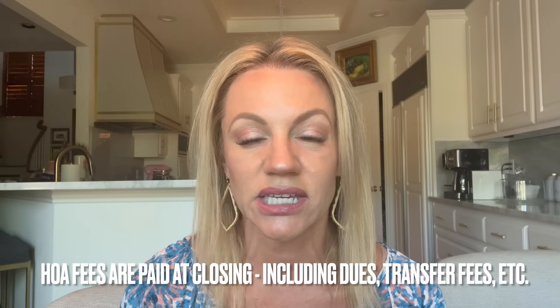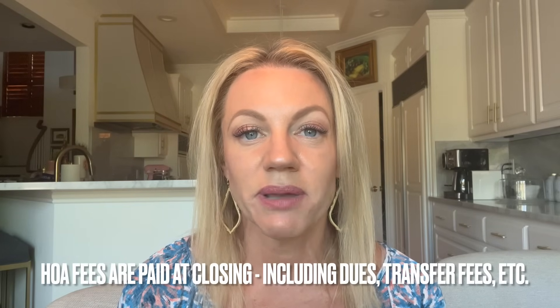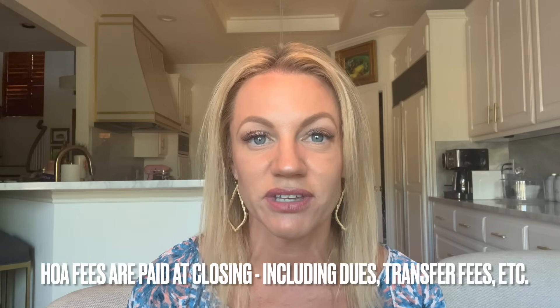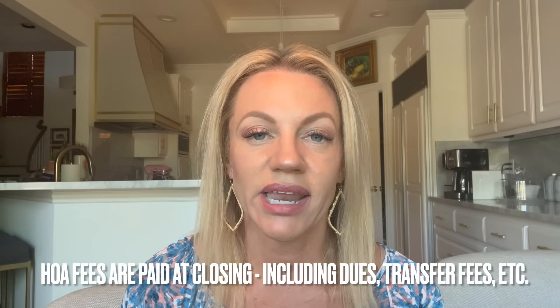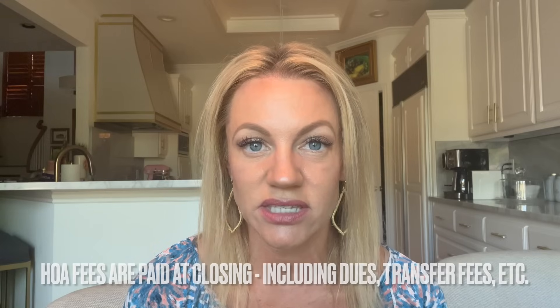HOA fees — if you live in a neighborhood with an HOA, you're going to have some HOA fees at closing. Typically you're going to pay for your portion of the HOA fees for when you lived in the house during that year. You might also pay a transfer fee for the transfer of the HOA to the buyer.